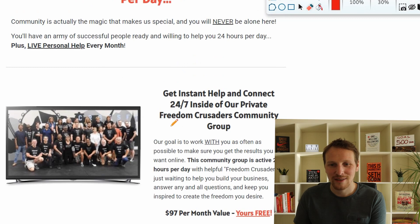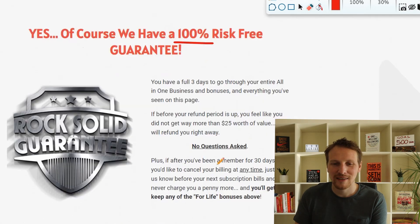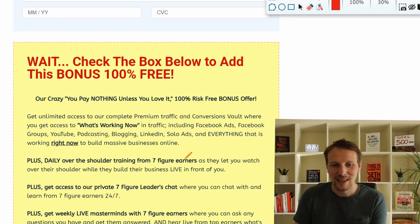You also get a great community where they respond if you need help. Like I mentioned at the beginning, they donate food for starving children, so joining this means you're doing something good. And you have a money-back guarantee.